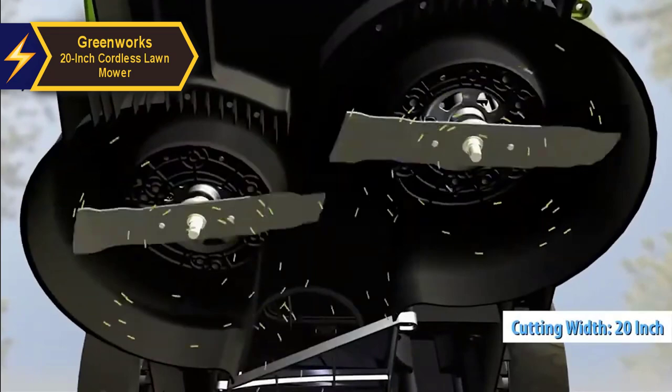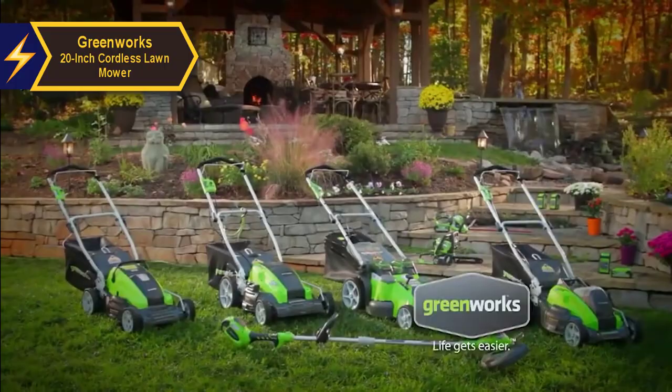In conclusion, the Greenworks 20-inch Cordless Lawnmower offers a great deal of value for your investment.